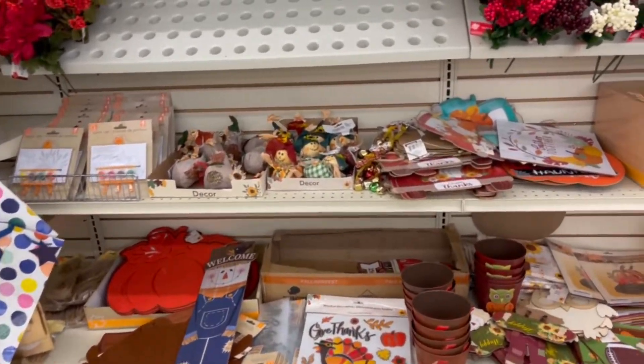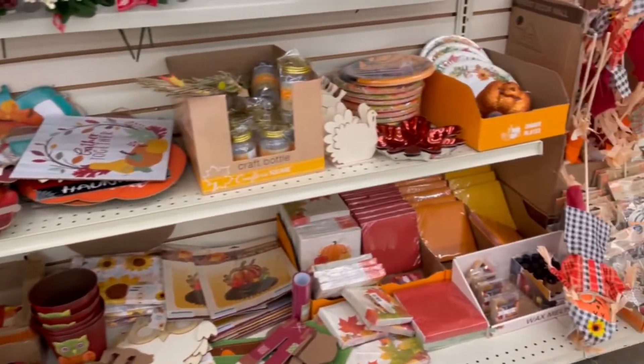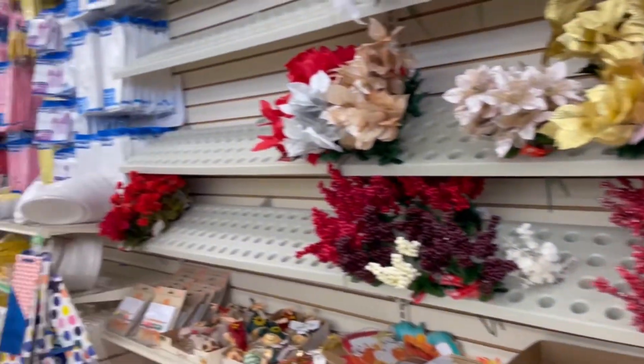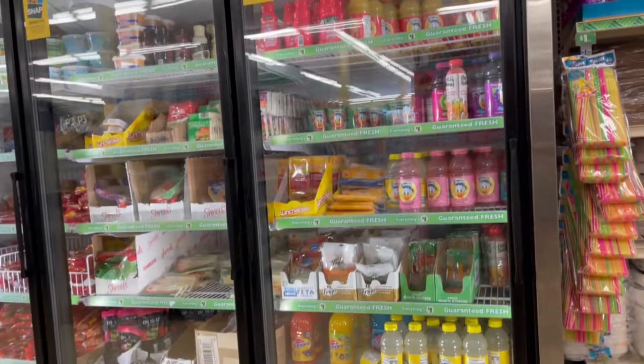They do have a few more fall things over here — not really Halloween but more like fall decor. It's looking a little scarce. I've seen some of y'all's Dollar Tree shop-with-me videos and y'all have a lot more.